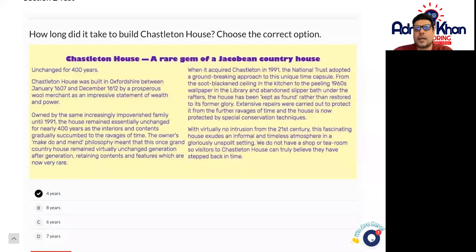Welcome to 11 Plus Mocks. This is test two. This particular first part of the test is all about comprehension. We're looking at Chastleton House, a rare gem of a Jacobian country house — so a very old luxury house.